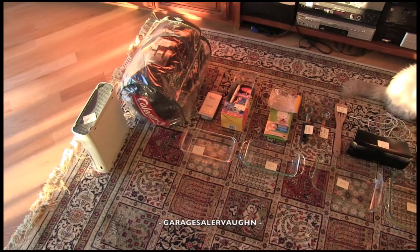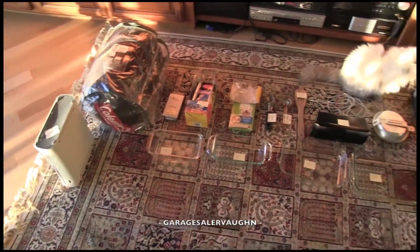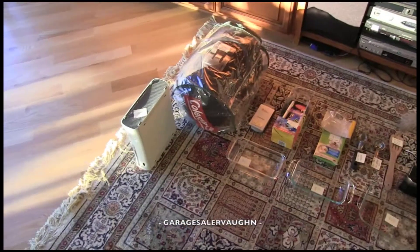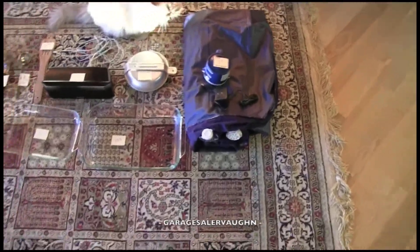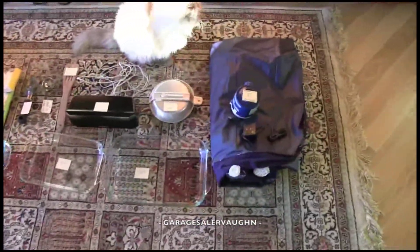Hey guys, Garage Sailor Vaughn here. It is October 27th, 2012, and I'm going to show you everything I picked up, what I paid, and what I expect to get out of it — even though quite a bit of the stuff I got just to end up keeping.